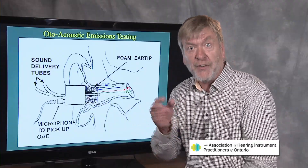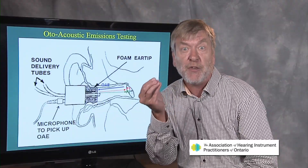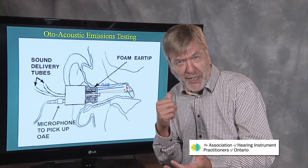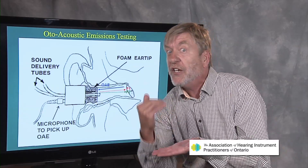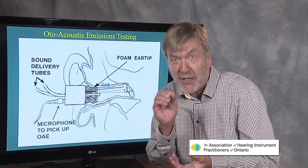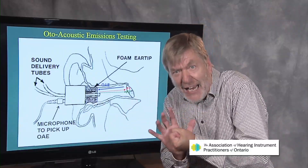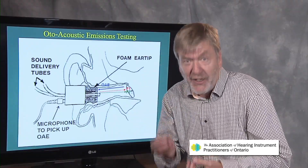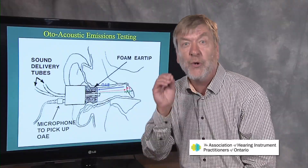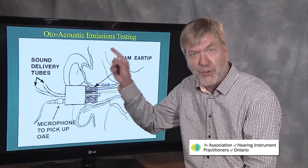We know that the outer hair cells amplify soft sounds so that the inner hair cells can pick them up. Inner hair cells send information to the brain, but they can't pick up sounds below conversational speech. They need the mechanical action of the outer hair cells to help pick up soft sounds at 10, 20, 30, and 40 dB. Because of that amplification action in the cochlea, there is a price to pay — some distortion — and that distortion is an otoacoustic emission. That's why they're sometimes called distortion product otoacoustic emissions.